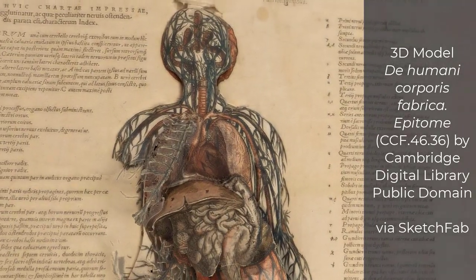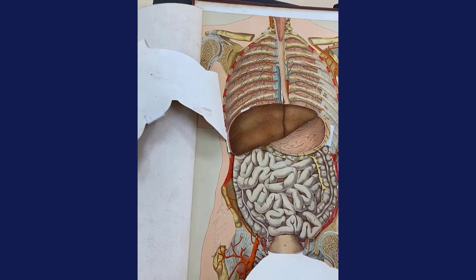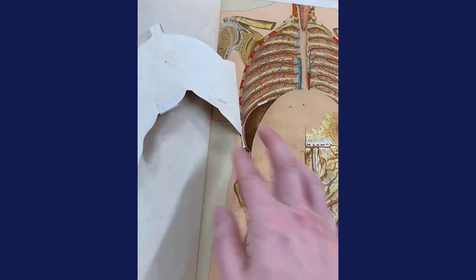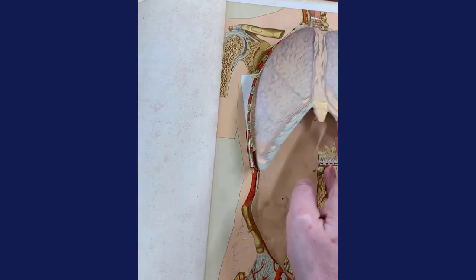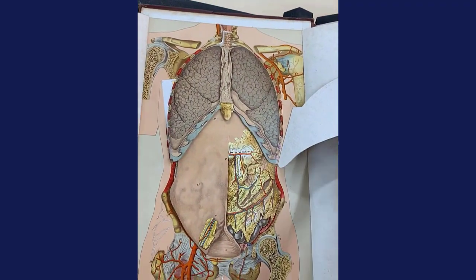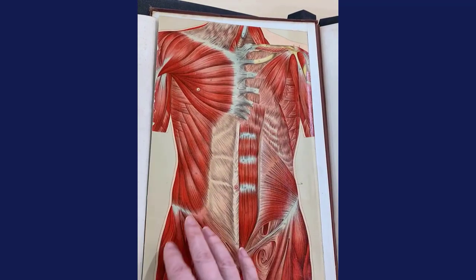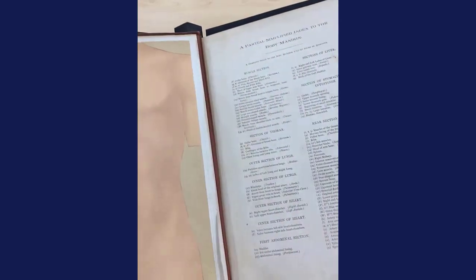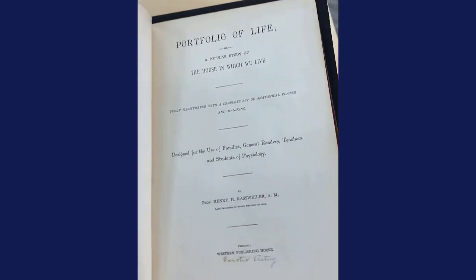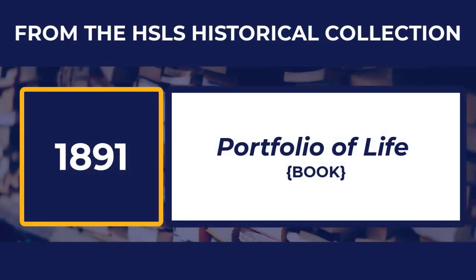The publication of lift-the-flap anatomy books reached its apex in the 19th century. By that time printing technology had evolved, flaps became easier to produce. They were more sturdy and appeared in vibrant dramatic colors, presenting a human body mannequin from the book Portfolio of Life, published in 1891.